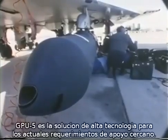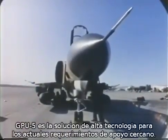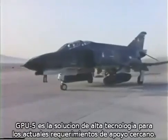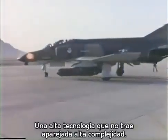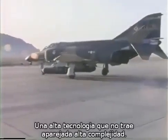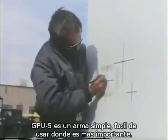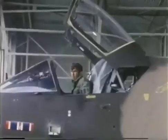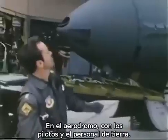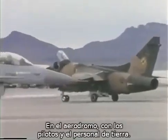GPU-5A is a high-technology solution for today's close air support requirements. Yet in the case of this weapon system, high-technology doesn't come at the expense of high-complexity. GPU-5A is a simple, easy-to-use weapon where it's most important: in the hands of the pilots, and on the tarmac with the flight line and maintenance crews.